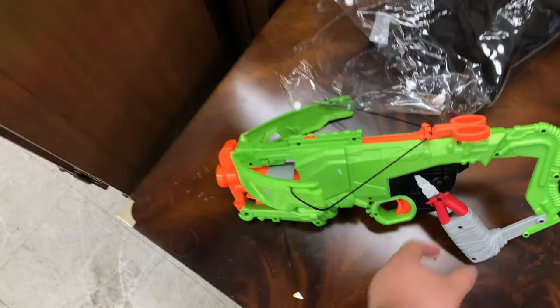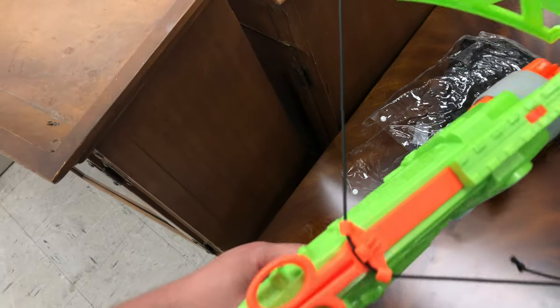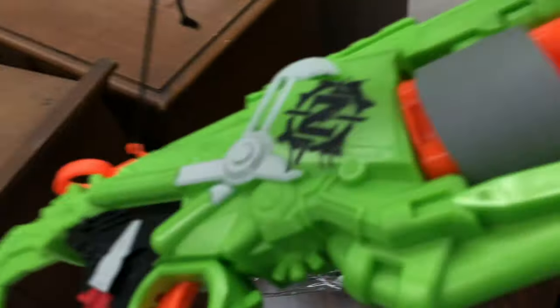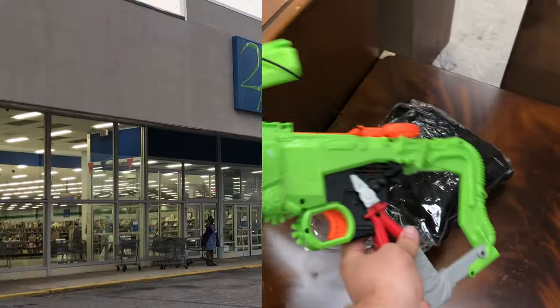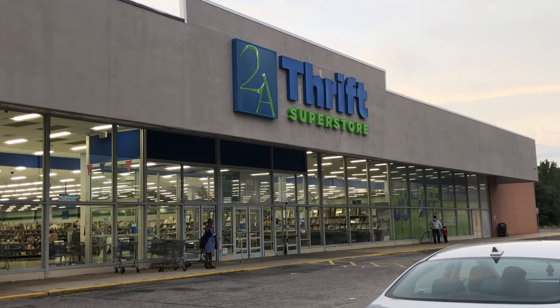On my way out I saw this crossbow-looking thing. I don't really know the name of it — if you do, leave it in the comments for me. It didn't even have a price on it, so I couldn't get it anyway. Put that back and we went on to the second store.